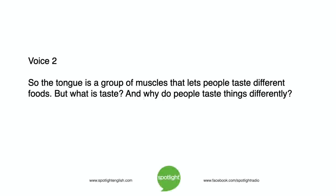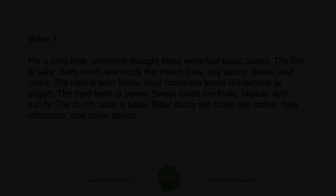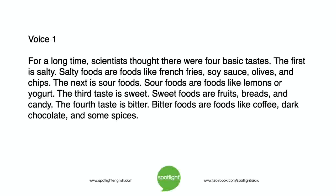So the tongue is a group of muscles that lets people taste different foods. But what is taste? And why do people taste things differently? For a long time, scientists thought there were four basic tastes. The first is salty. Salty foods are foods like French fries, soy sauce, olives, and chips.